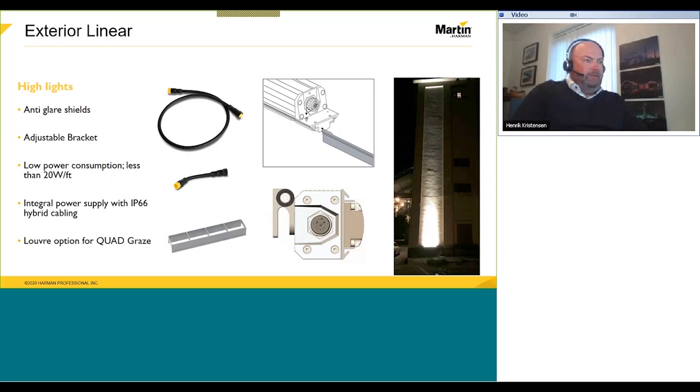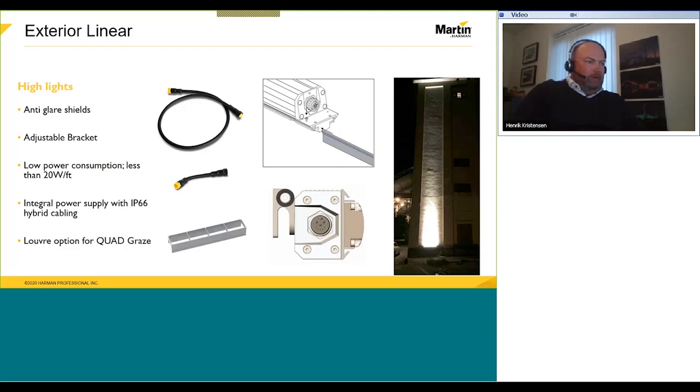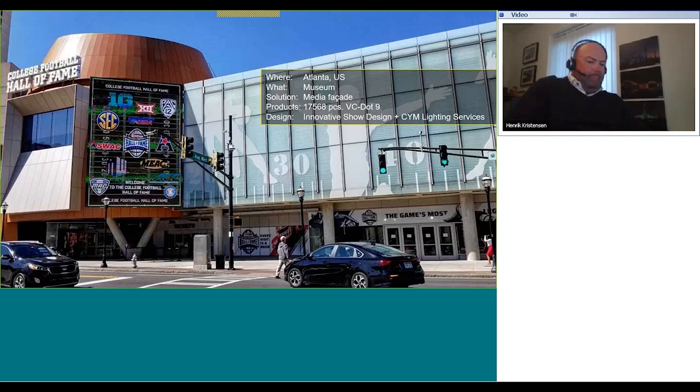This slide shows the different accessories available — the anti-glare in a few different versions, including a single-side barn door. They come with adjustable brackets for easily focusing toward the target, and various cable lengths both to interconnect them and as feed-in and feed-out. Same as the wash range, the IP66 rating means these are really meant for outdoor use in harsh environments. If the products go into an application where it gets too warm, they will dim the output so you don't harm the fixtures. Over to you, Robert.